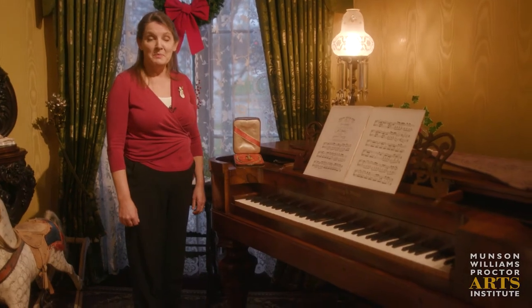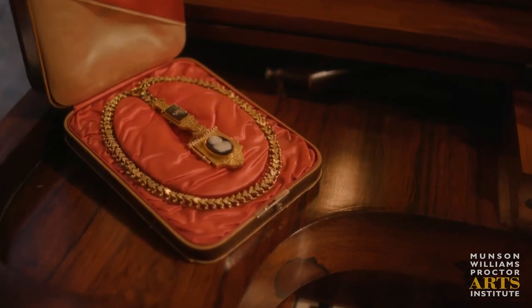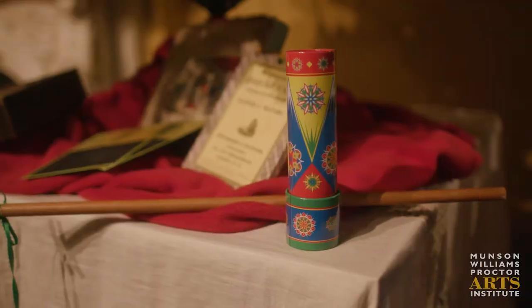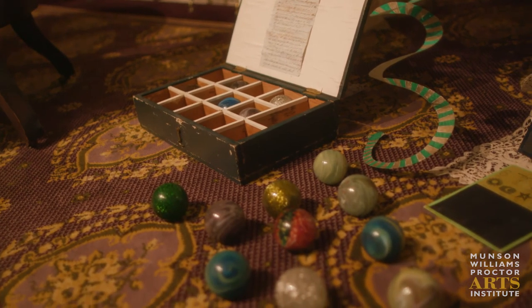Gifts were mainly for children but sometimes women would get a very special gift from a loved one. This is a pin and a necklace from the retailer Charles Schiller in Utica. And under the tree we have games and toys for children, including the game Tries on the floor, which is similar to bocce.